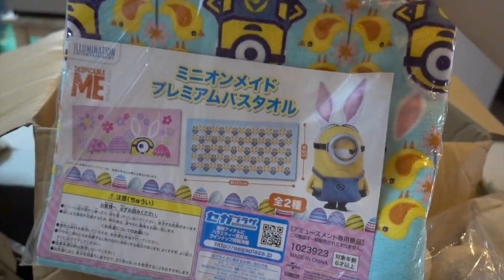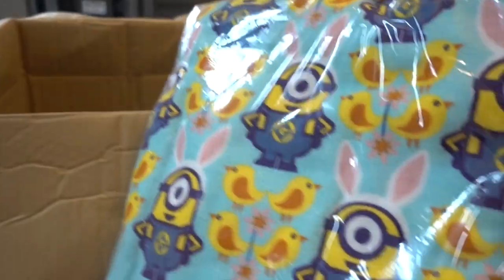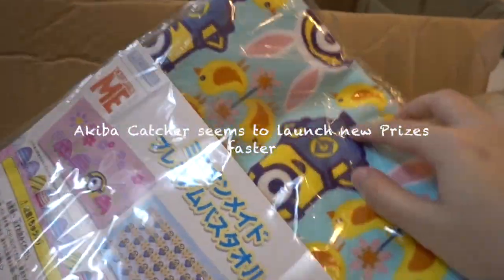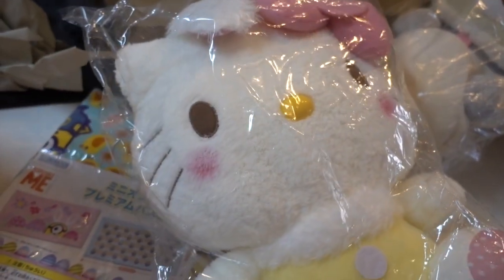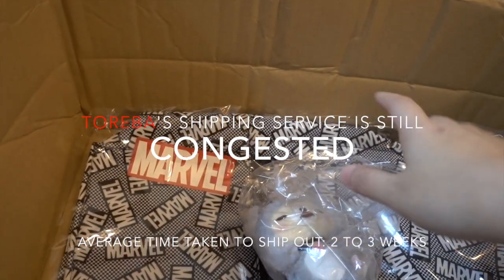Minions Easter towel! This was also launched much earlier on Akiba than Toreba. Especially for festive stuff like Easter, I want to make sure I get them on time, so I will definitely avoid getting them from Toreba.